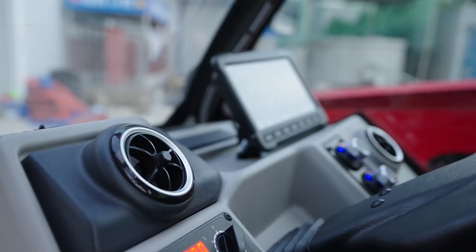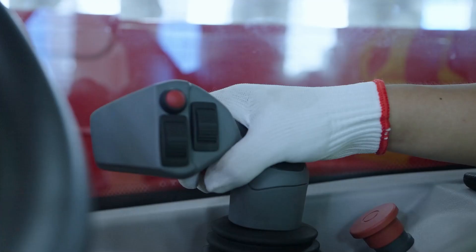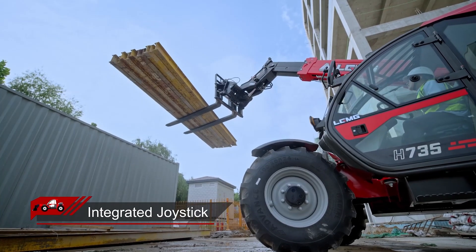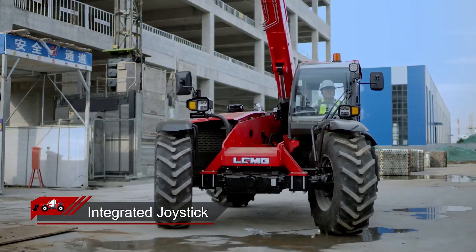Equipped with heating, air conditioning, and fresh air systems, the cab provides a comfortable operating environment. The integrated joystick, designed with ergonomic principles and proportional electronic control technology, allows for single-hand operation boosting efficiency.